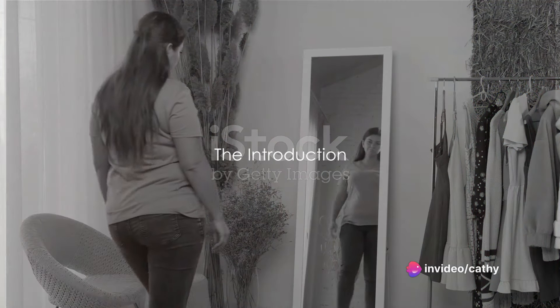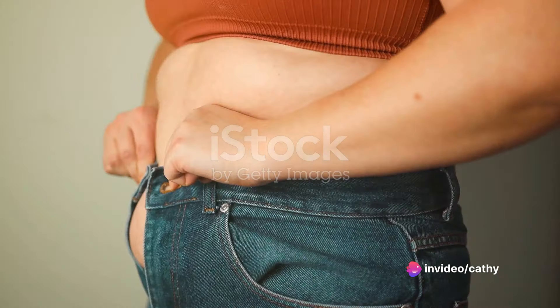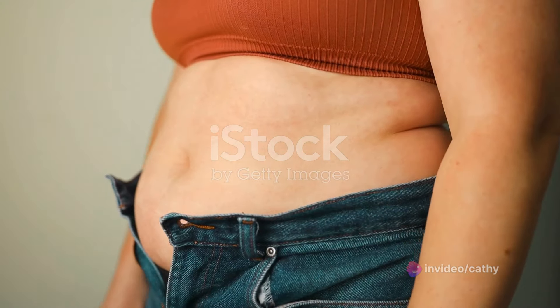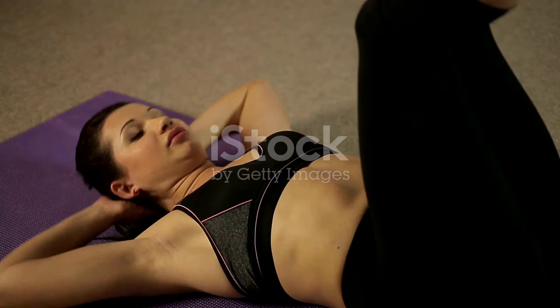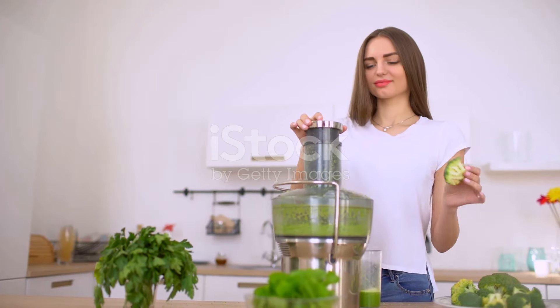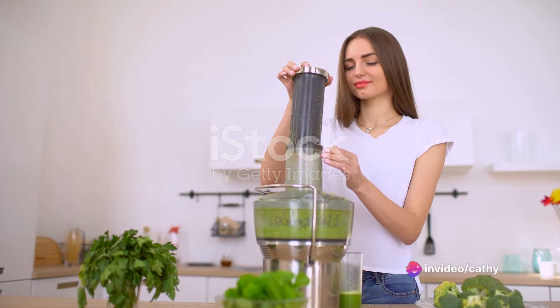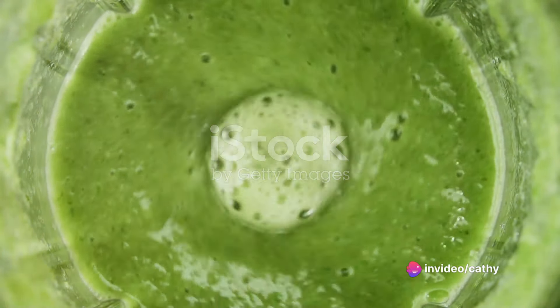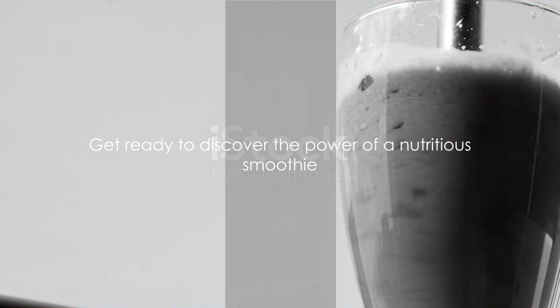Are you struggling to get a flat tummy? It's a question that echoes in many minds. The quest for a flat tummy can seem daunting, but it's not unattainable. Healthy eating habits and regular exercise are the pillars of this pursuit. But did you know that there's a tasty ally that can aid in your journey? A nutritious smoothie can be your secret weapon. Packed with the right ingredients, it can propel you towards your goal. Stay tuned as we unravel the secret to a flat tummy through a nutritious smoothie.